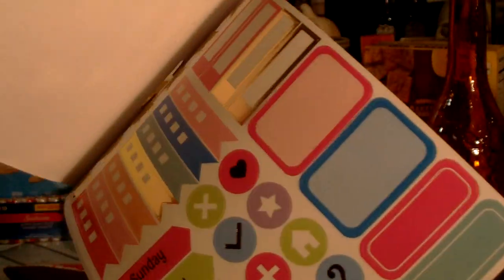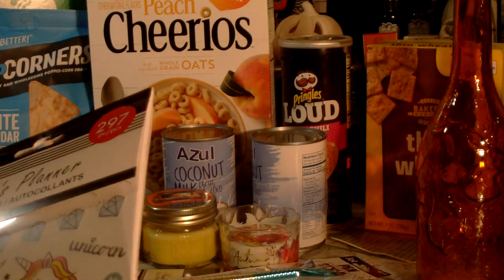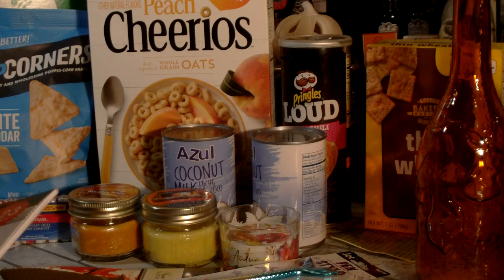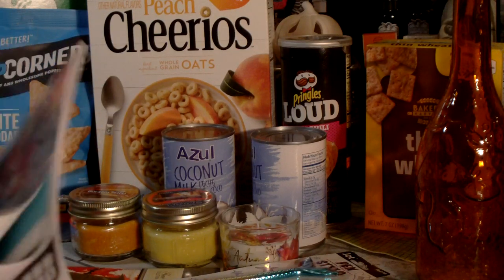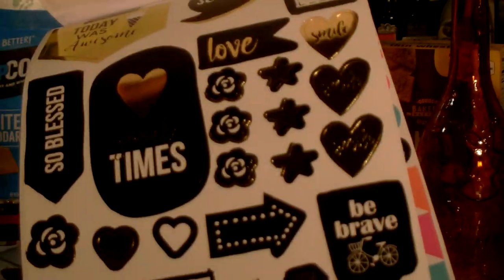I'll probably purchase duplicates so my daughters can have them — they've been decorating their planners a lot lately. I even picked up some washi tape from Walmart in the school supplies section. They had washi with five rolls in a package on clearance for 50 cents, and I found three packages of five. For 50 cents for five rolls of nice washi tape, I will definitely grab more. I really like the colors.